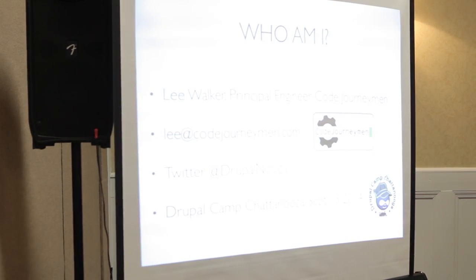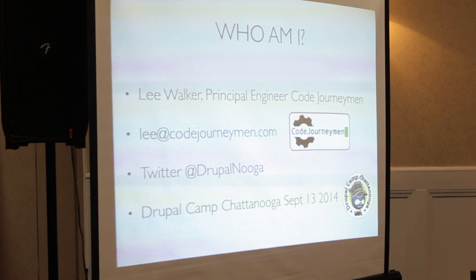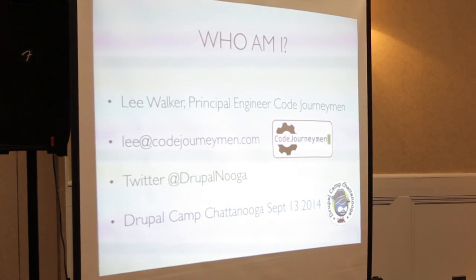I'm Lee Walker, I'm the Principal Engineer with Code Ginnaman. That's me Lee at Code Ginnaman, Drupal Nougat and also at Drupal Camp Chattanooga. That's in three weeks, just a few hours from here. I have stickers and I'm looking for more presentations and sponsors as well.